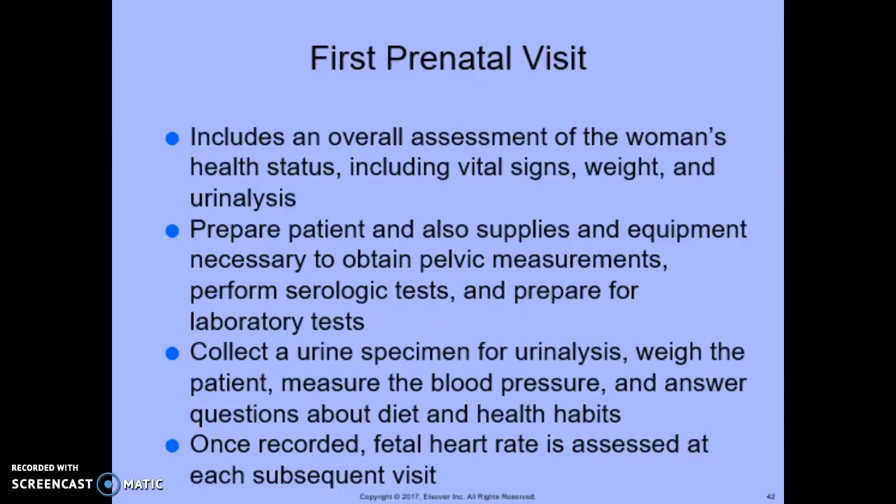Looking at the first prenatal visit, it includes an overall assessment of the woman's health status including vital signs, weight, and urinalysis. You prepare the patient and also the supplies and equipment necessary to obtain pelvic measurements. Perform the serologic tests and prepare for laboratory tests. Collect a urine specimen for urinalysis, weigh the patient, measure blood pressure, and answer any questions about diet and health habits.